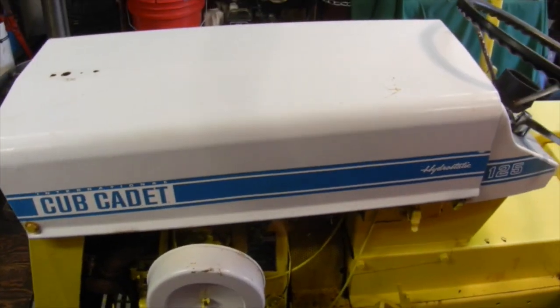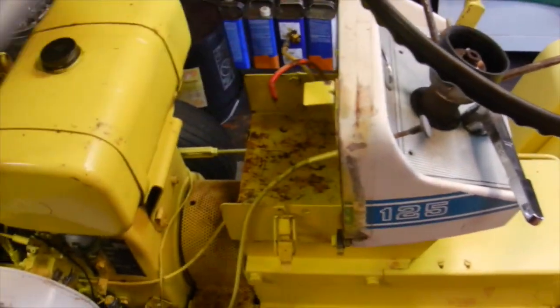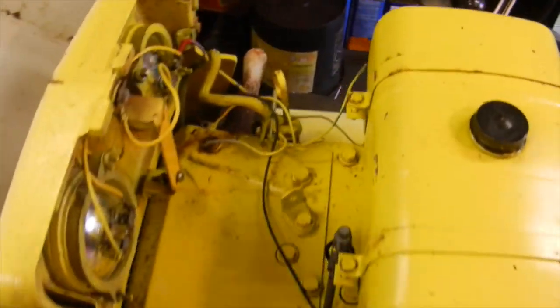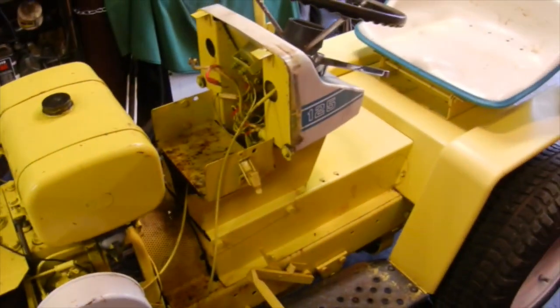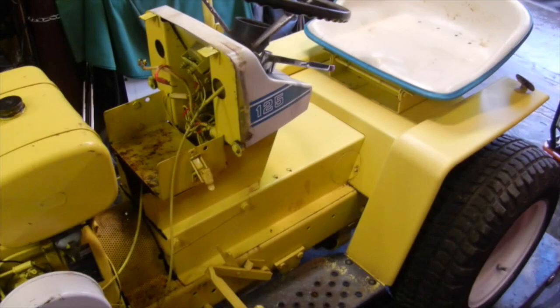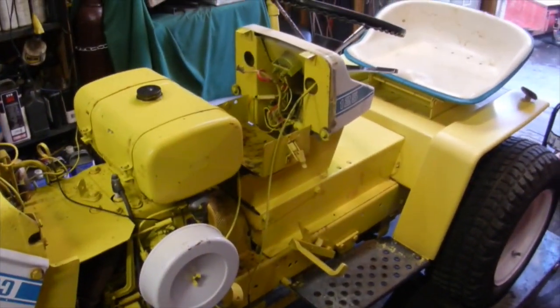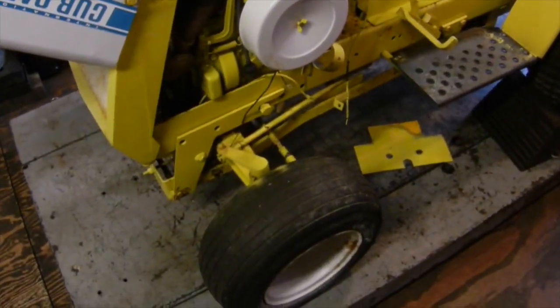To start off with, this is a Cub Cadet 125 hydrostatic. It's a 1968, has the Kohler K301 12-horse in it, starter generator, and it was spray-painted by the previous owner at some point in its life. Then it sat underneath his deck for four years until this morning when I went to pick it up and we drug it out of there. Tires are still holding air.